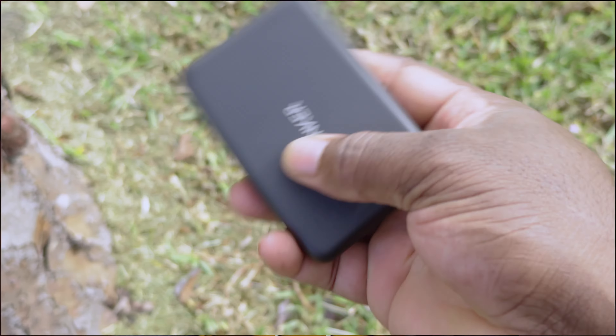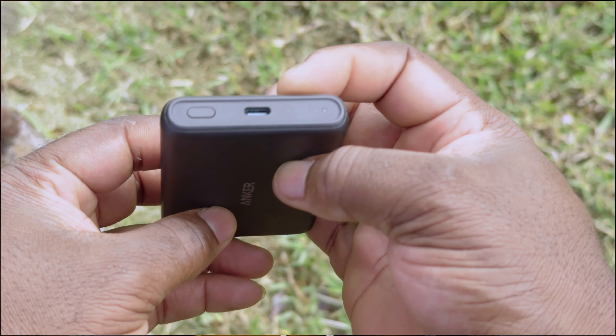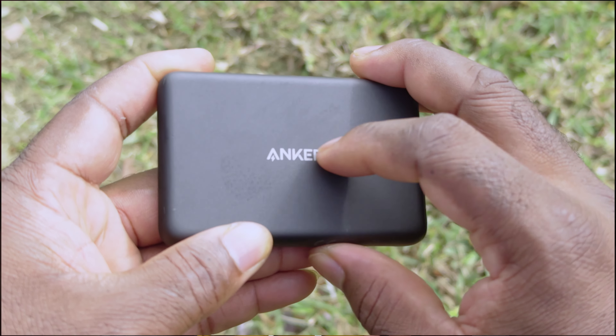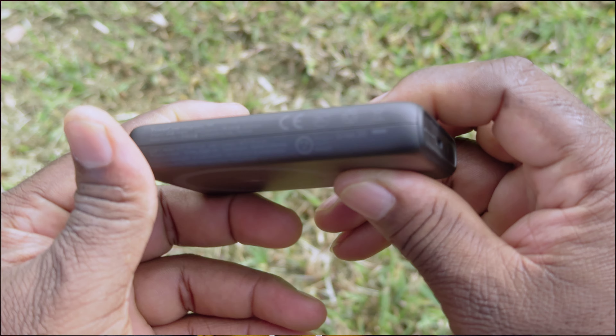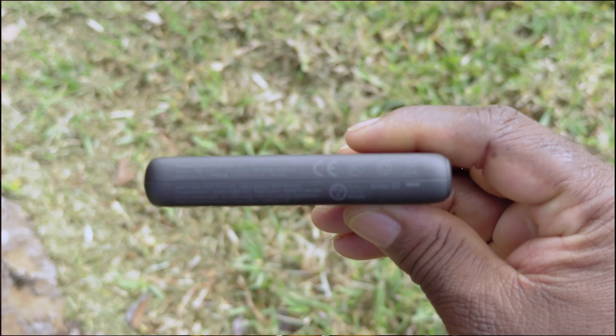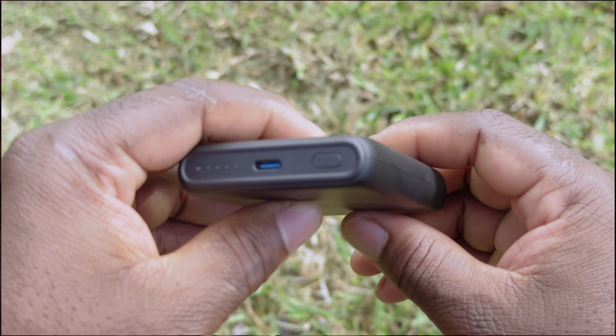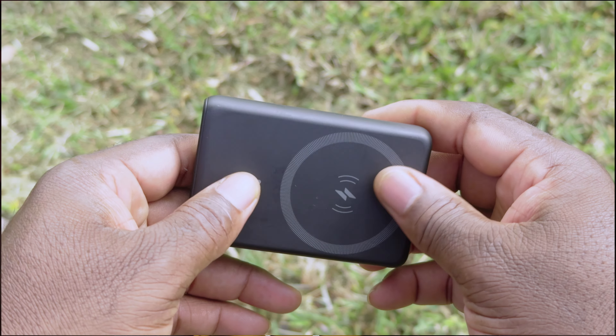This power bank is from Anker. I've had it for probably a little over two years and it's been with me ever since. It has MagSafe capability and I even charge my AirPods on it. It's bang for buck — the price is pretty reasonable.